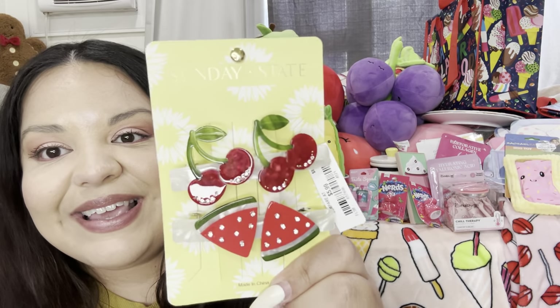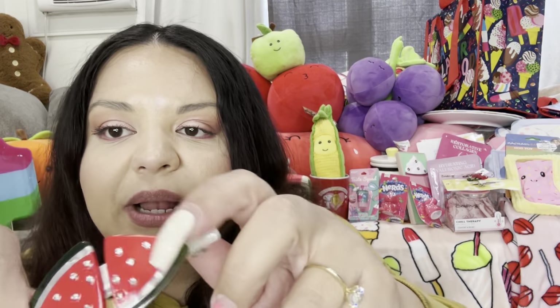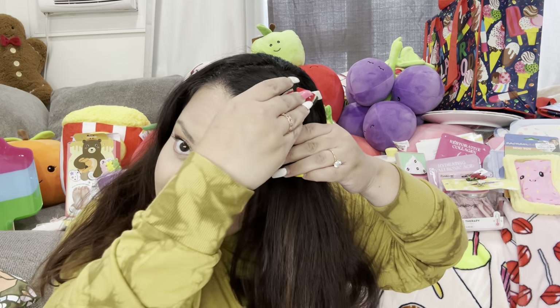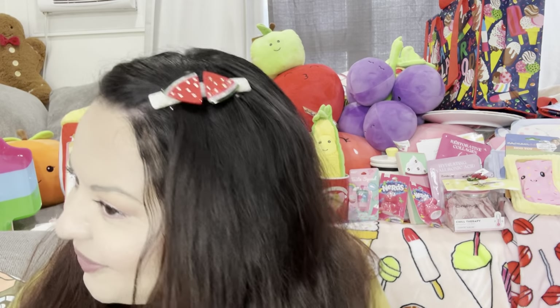Oh wow, I got more clips! These were $5.99 and they are so cute — they bring the cherry ones and the watermelon ones. Let me try them on! Look — isn't that pretty and fun? The cherry clip and the watermelon clip, closing right here. Don't they look pretty?